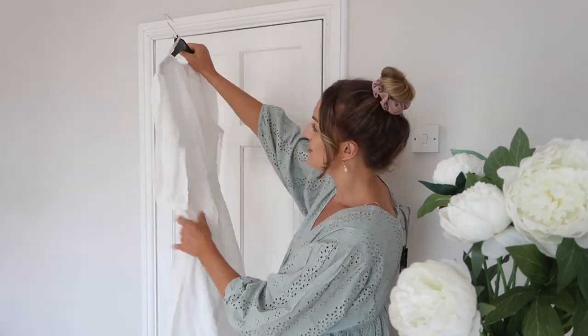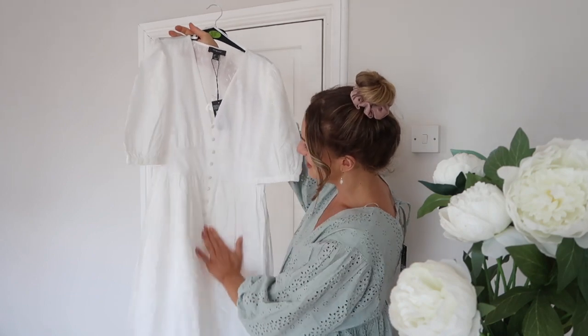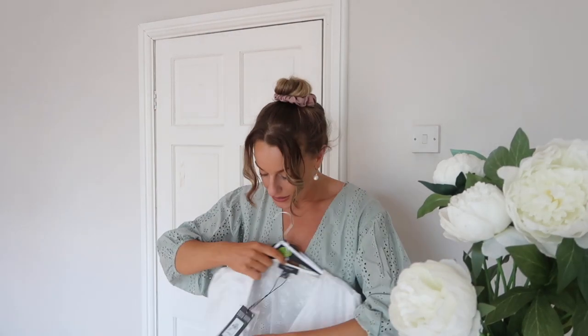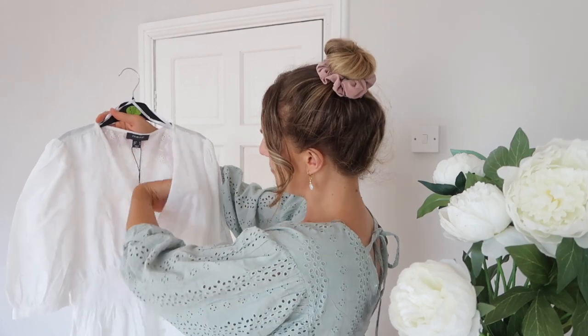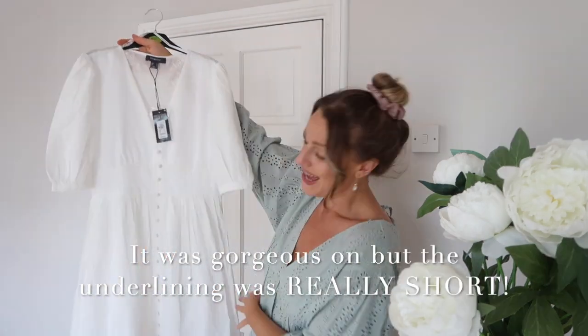It's got beautiful button details — kind of milkmaid style, very elegant and girly, with an embroidery anglaise look to it. It is double lined at the front but not at the back, so you may see a bra through the back. It comes with a little spare button and it's just a really lovely length.